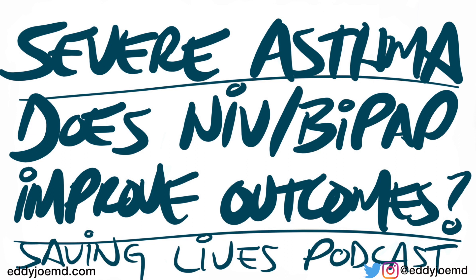When they put all these numbers together, they found that using non-invasive ventilation — what a lot of us call BiPAP — was associated with a lower odds of needing to be intubated. In addition to that, patients also had lower odds of in-hospital mortality. So there are some real benefits to using non-invasive ventilation in these patients.